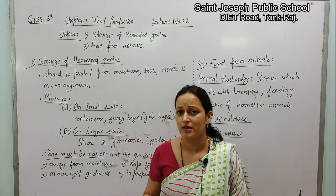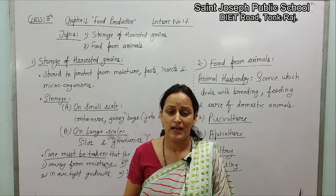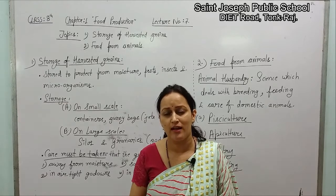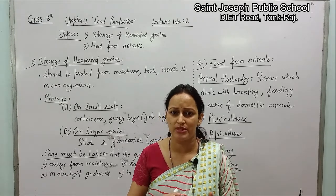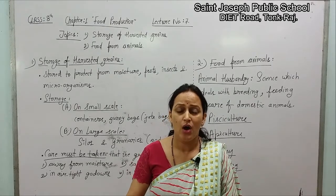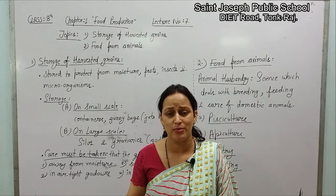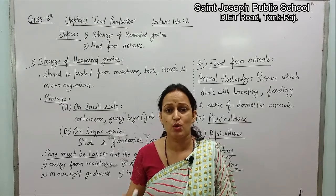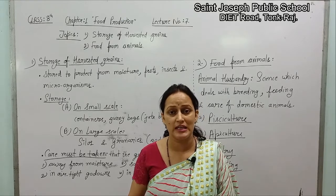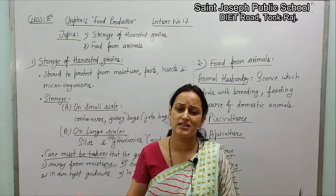Children, in this chapter on food production, we studied a lot of agricultural practices like the preparation of the soil, sowing of seeds, irrigation, protection from weeds and improving soil fertility, and at last the harvesting. All these agricultural practices will be spoiled and wasted if those harvested grains are not stored properly. If they are not stored properly, then the farmer's money is wasted.